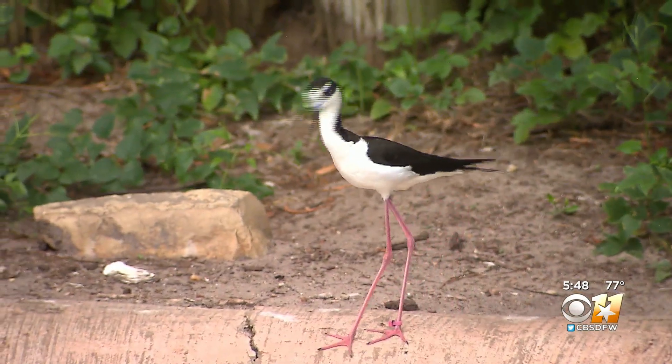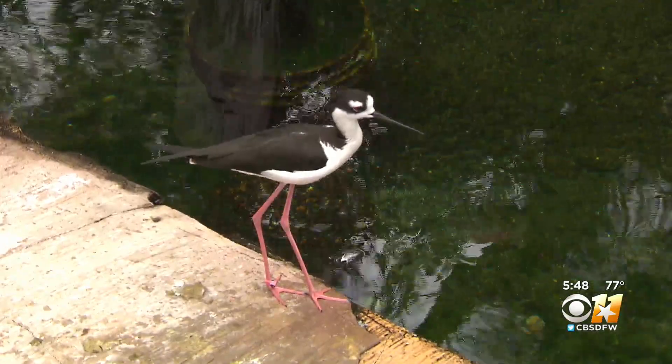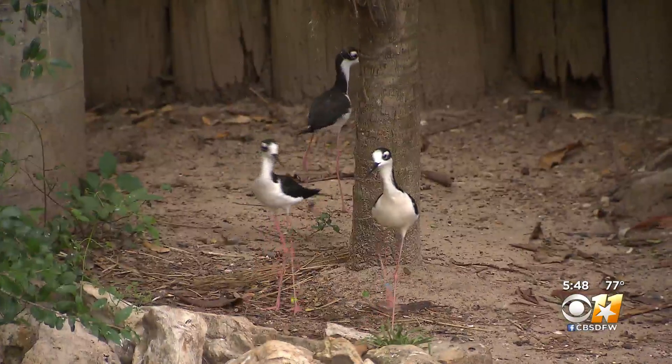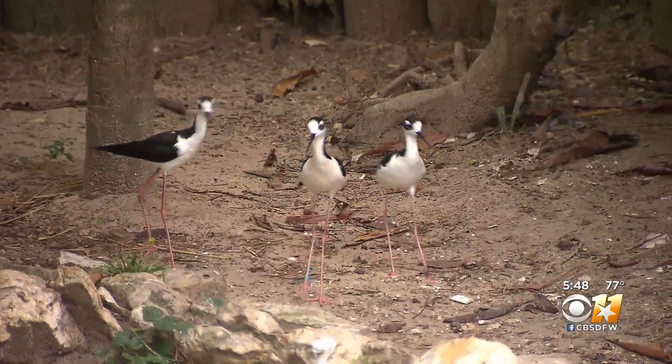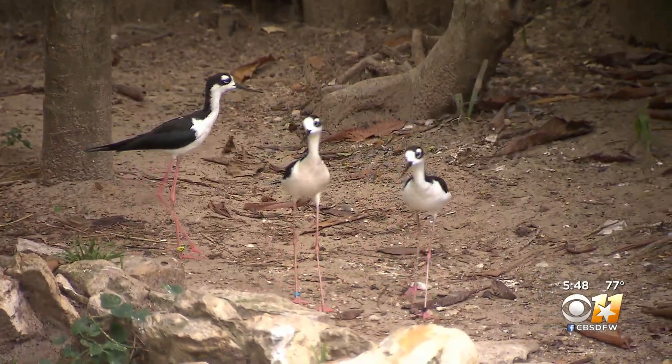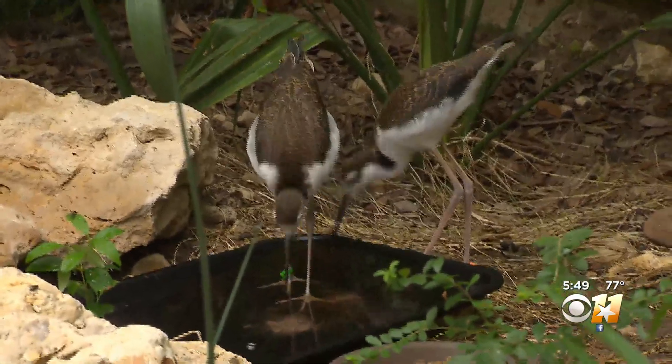What does the body shape help these animals do? So they are very aptly named as stilts, and this allows them to wade into shallow marshy areas. As you can see right now, they are eating worms, and this is what they will do out in the wild. Those long legs keep their bodies out of the water, and they're able to pick at worms, small crustaceans, and small fish if they can catch them.